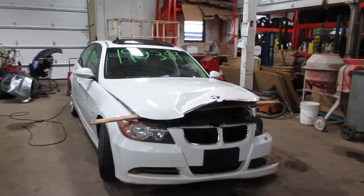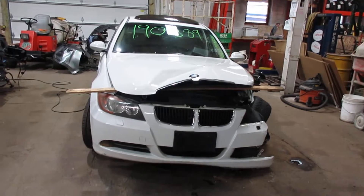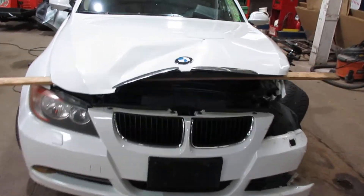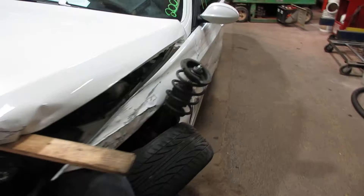Hello and welcome to Tom's Foreign Auto Parts. Here we have stock number 190389. It's a 2006 BMW 325xi with a 3.0 liter six-cylinder motor. This vehicle is all wheel drive with an automatic transmission.